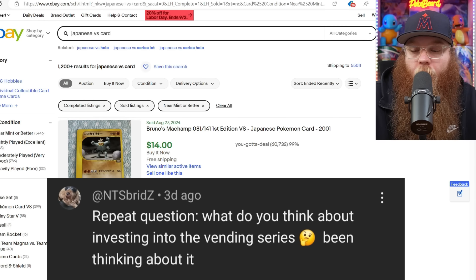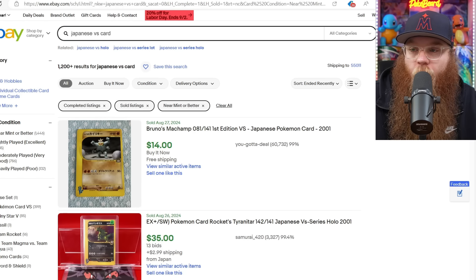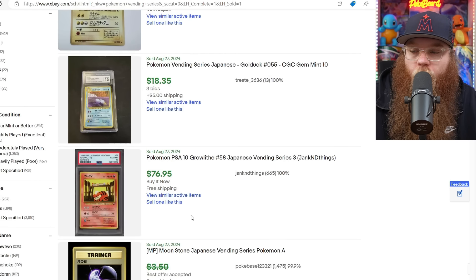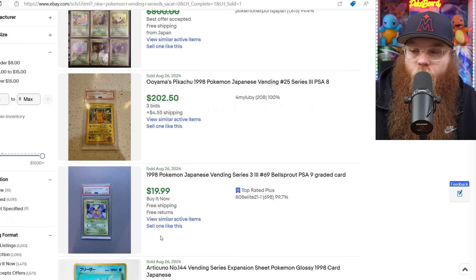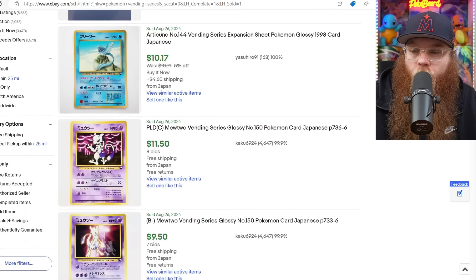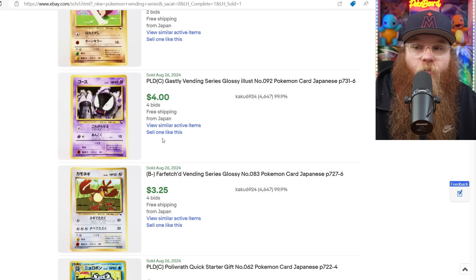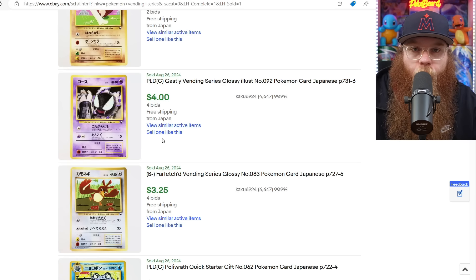Next is from NTS Brids — repeat question: 'What do you think about investing into the vending series?' I also collect these guys. Again, super awesome arts — you really cannot beat them. So unique and weird, and look at that Mewtwo — just crazy. I love collecting the Japanese cards that we didn't get in English. I mostly collect English, but I have a pretty solid Japanese binder, and they're basically all cards that we never got in English.